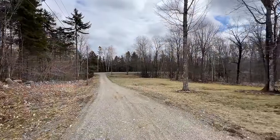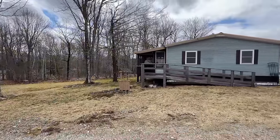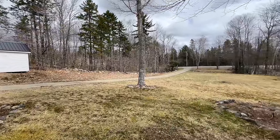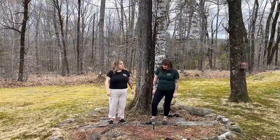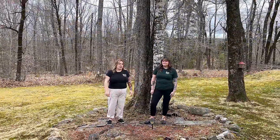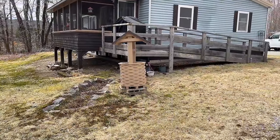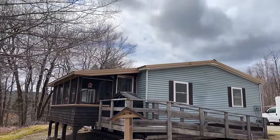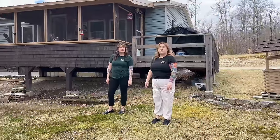A lot of thought has really been put into this yard. There's a big grassed area here — if you've got kids, a great place to play. Around us, the trees in front and behind all have stones surrounding them and perennial flowers that come up. There are also more perennials around the perimeter of the house. The well house is just beside the covered porch, and there's another perennial bed here.